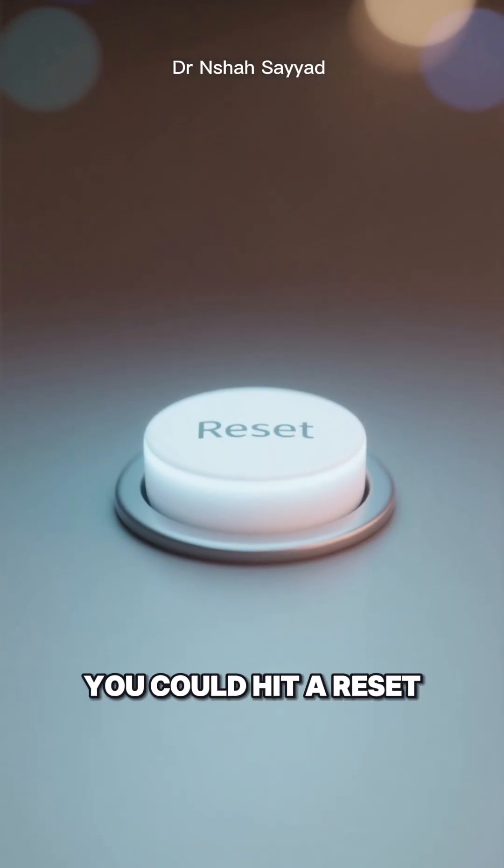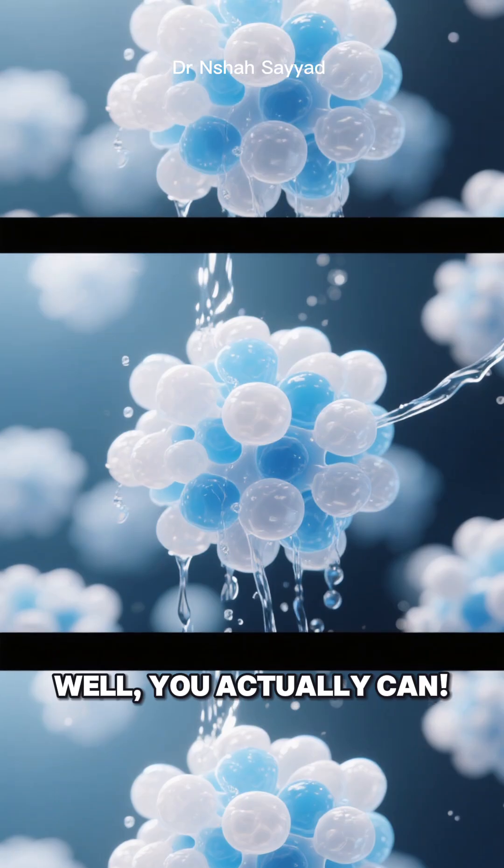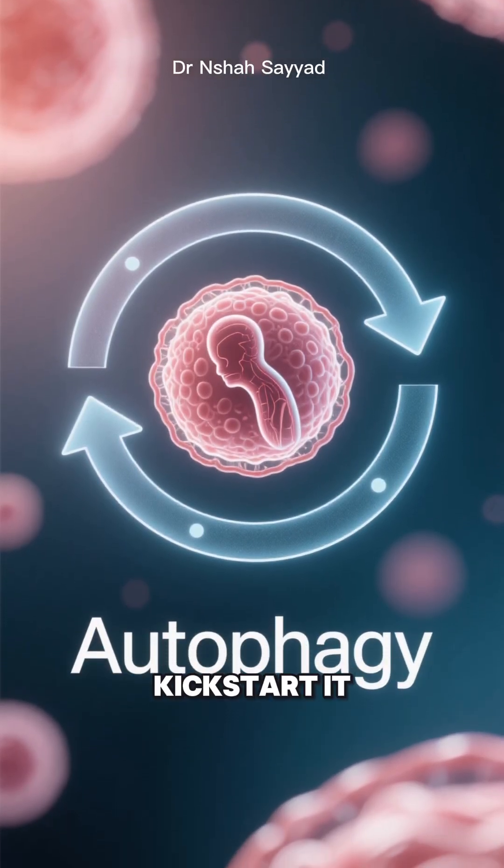Hey everyone, have you ever wished you could hit a reset button for your body? Like a deep clean for your cells — well, you actually can. It's a process called autophagy, and today I'm going to share 5 natural ways to kickstart it.